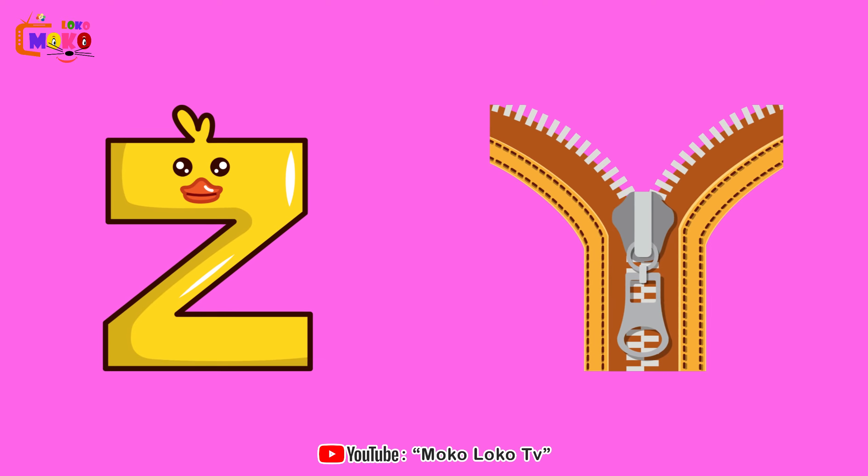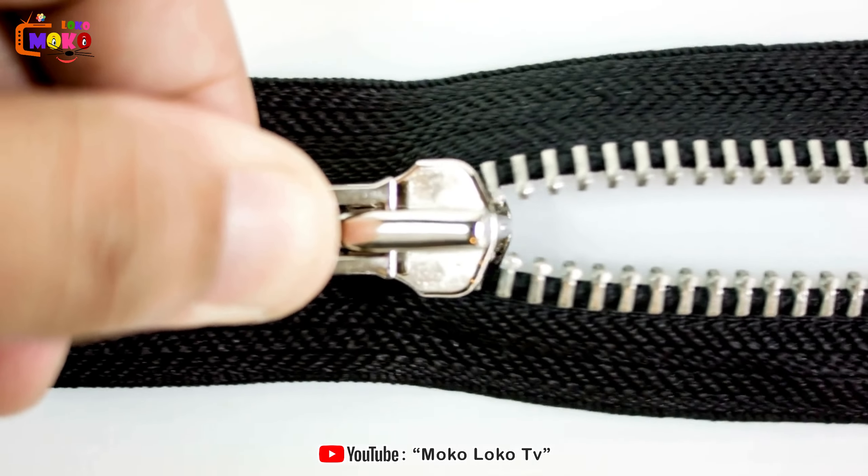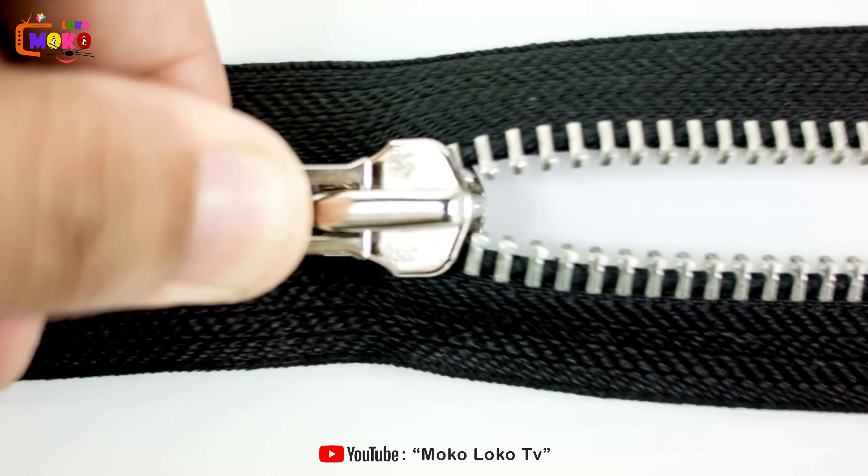Z is for Zipper. Zipper. Unlock the convenience of zippers, the silent heroes of fastening in our daily lives.